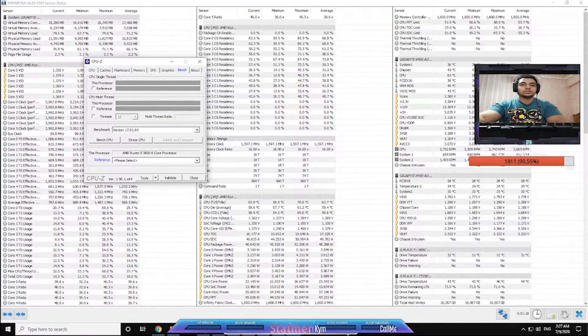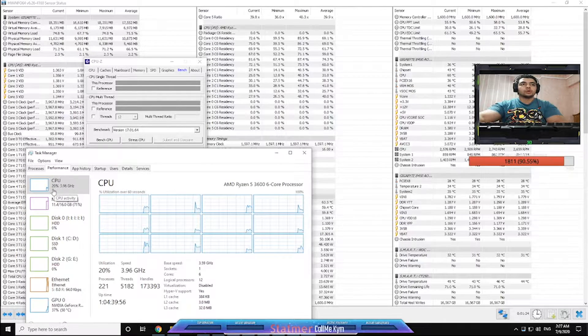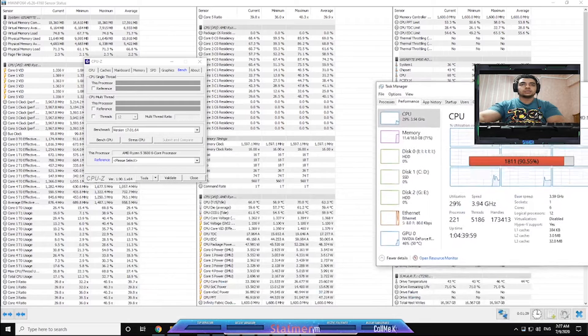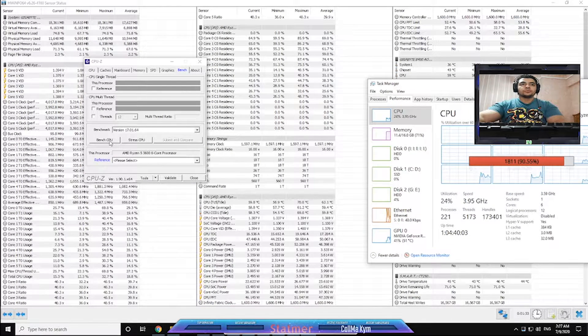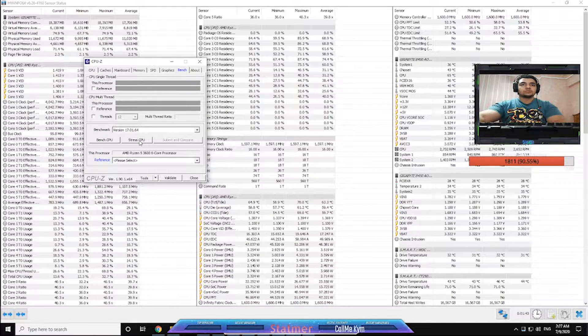We are at about 30% CPU usage, as you can see — about 24 to 20 percent — and the idle temperature is 60°C. If we stress the CPU, we can see 63°C at 20% usage, which is pretty high. At full stress, we're spiking to 81, 80, 82°C — jumping just within a few seconds.